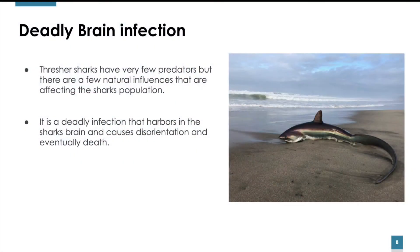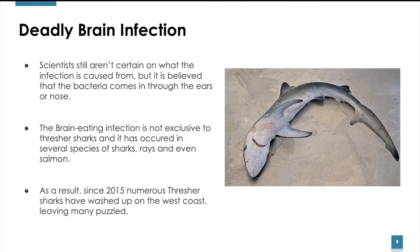Deadly Brain Infections in Thresher Sharks: While Thresher Sharks have very few predators, there are a few natural influences affecting the shark's population. One is a deadly infection that harbors in the shark's brain and causes disorientation and eventually death. Scientists still aren't certain what the infection is caused by, but it is believed the bacteria enters through the ears or the nose. This brain-eating infection is not exclusive to Thresher Sharks — it has occurred in several species of sharks, rays, and even salmon. As a result, since 2016, numerous Thresher Sharks have washed up on the West Coast, leaving many puzzled.